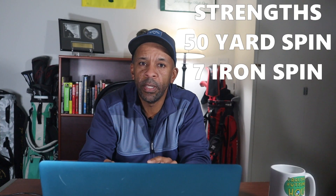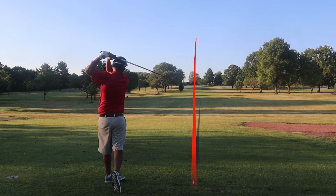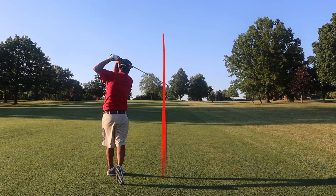Two balls tied for fifth, and the Kirkland Signature lost the playoff — so we'll call it ball five B. Kirkland Signature actually did really well with high spin on the 50-yard shot and high spin on the seven iron. It was only one yard short of the 150-yard mark to get a point with the seven iron, but where it really struggled was with the driver — it was 10 yards shorter than the number one ball in that category.